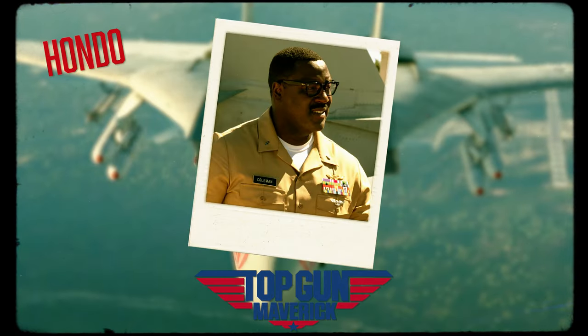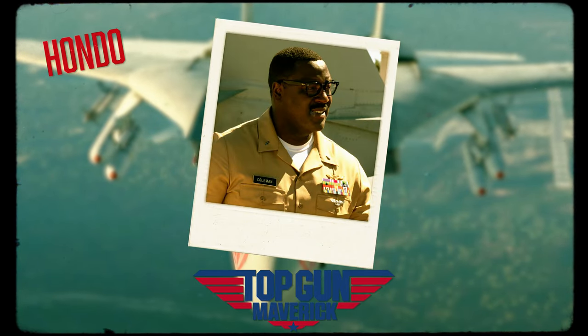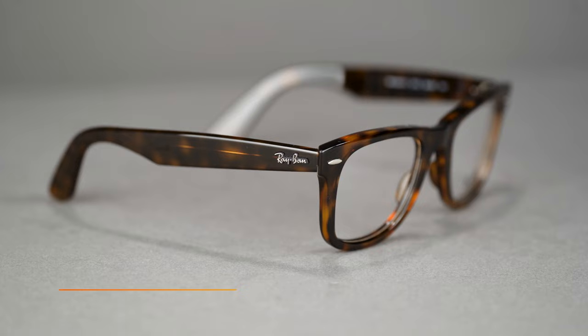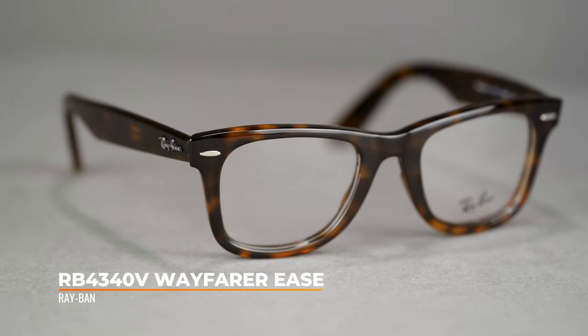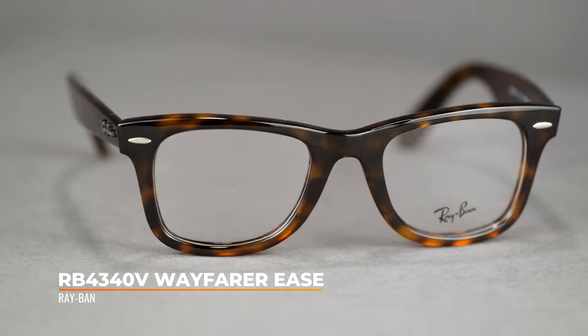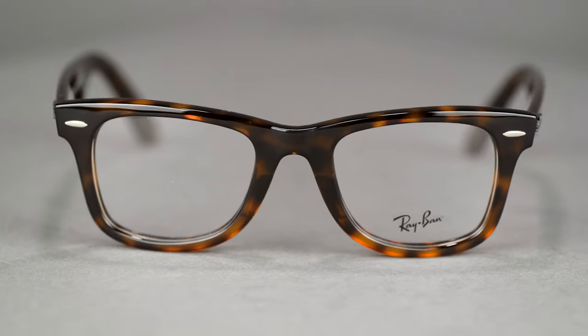For our final frame, we want to highlight one of the eyeglasses featured in the film. Hondo wears the RB4340V Wayfarer Ease, which is the eyeglass version of the Wayfarer Ease sunglass we just talked about. So if you loved that frame but want prescription eyeglasses, this is your frame. The Wayfarer Ease eyeglasses are available in a 50mm eye size. For Hondo's look, get the Wayfarer Ease eyeglass in black.